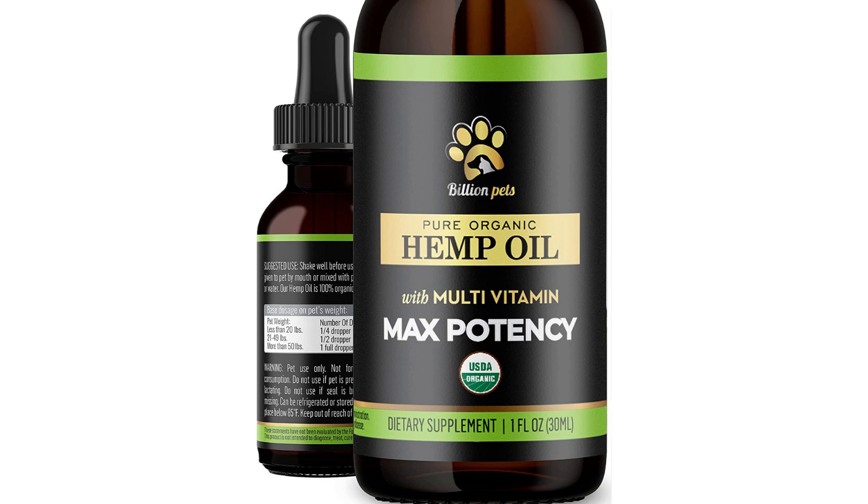The Billion Pets Hemp Oil for Dogs and Cats contains organic hemp seed oil extract, which is rich in essential fatty acids and antioxidants. It also contains omega-3 and omega-6 fatty acids, which can help to reduce inflammation and promote overall health in pets.